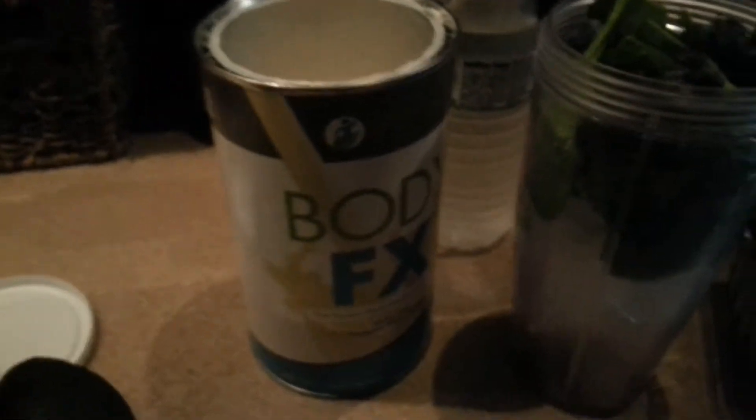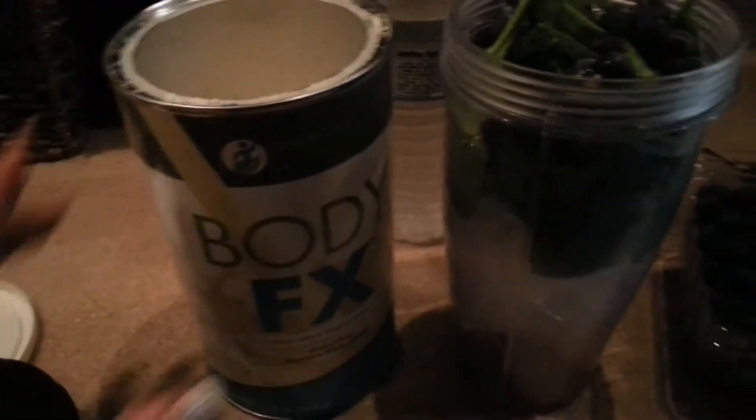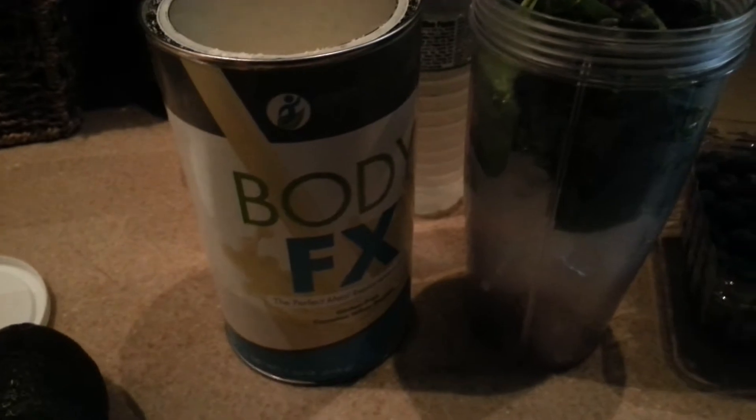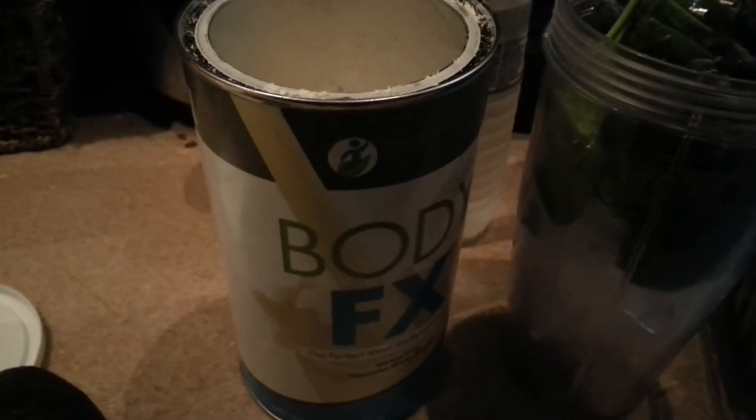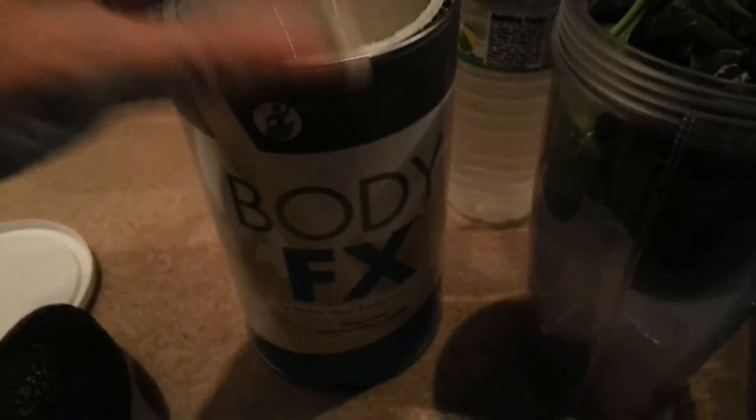Are you starting your morning with First Fitness Body FX Shake? I'm going to have my tropical cream. If you're not, why not? It's a healthy full meal replacement shake that has 20 nutrients and vitamins in it, and it's a loaded time release where it will keep me full till noon.